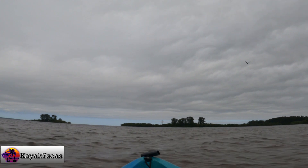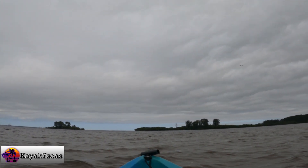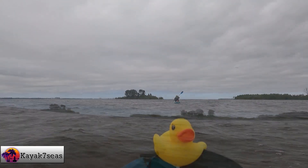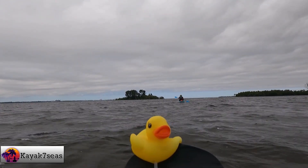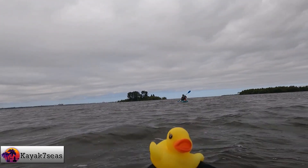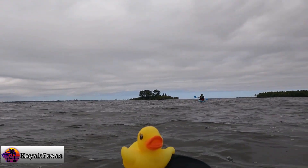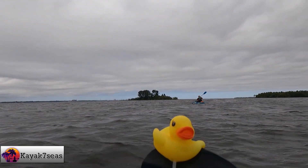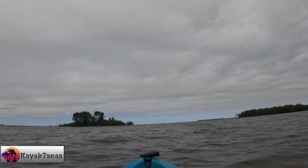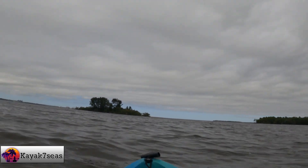The best place to access the island is a small beach on the west side of the island. As we got closer to the island, the water started to get a bit choppy. This was the first time we've paddled these new kayaks in Florida. While we did paddle these kayaks in North Carolina's Outer Banks, Florida's intercoastal waterway feels a bit different, and it was great to see these kayaks handle so well here.